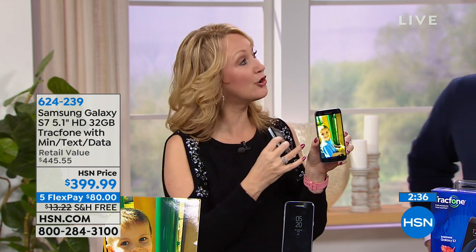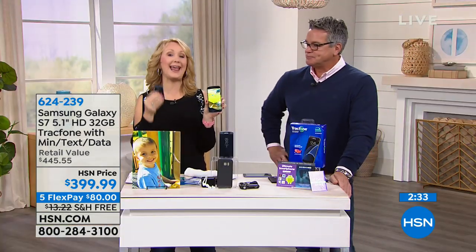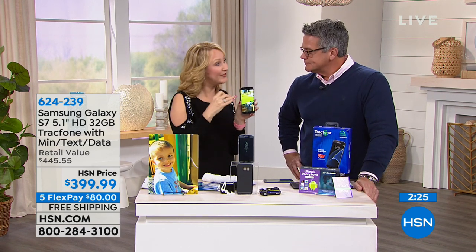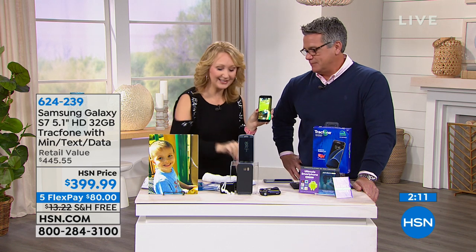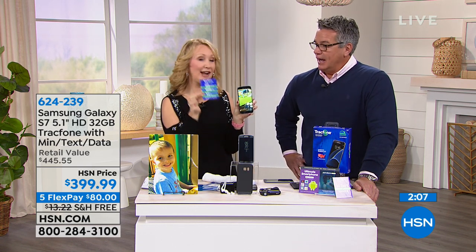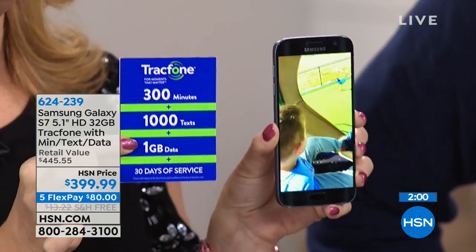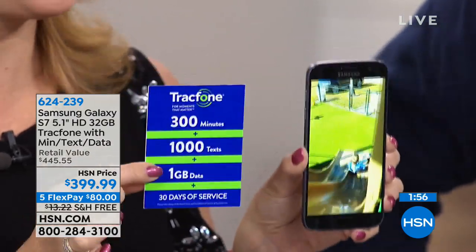If you are a TrackPhone customer right now and you want a flagship phone — one of the most popular phones in the entire world — this is the Samsung Galaxy S7. Typically you had to spend $600 or $700 to own it, or you were leasing it with $200 or $300 left at the end and stuck with the same carrier for two years. Any unused minutes you have right now roll right over onto this phone, in addition to the full 30 days you receive today. If you decide you want this much every single month, it's only $20 a month.